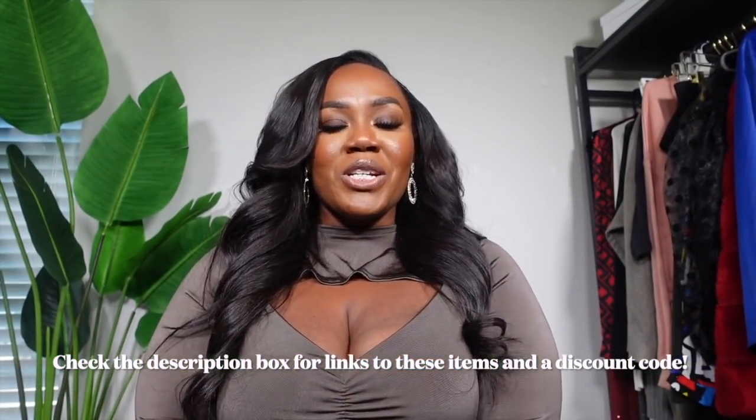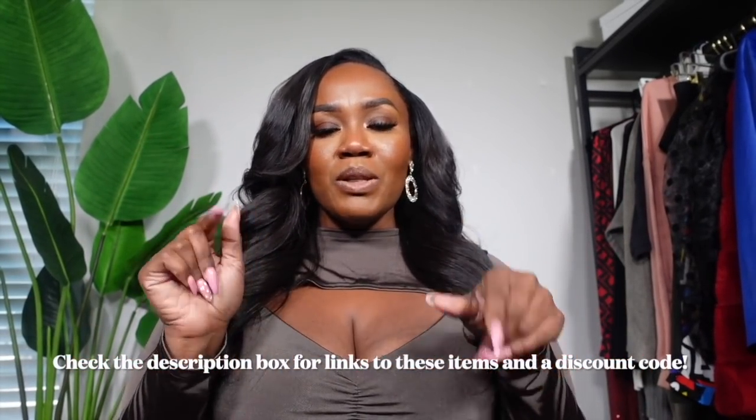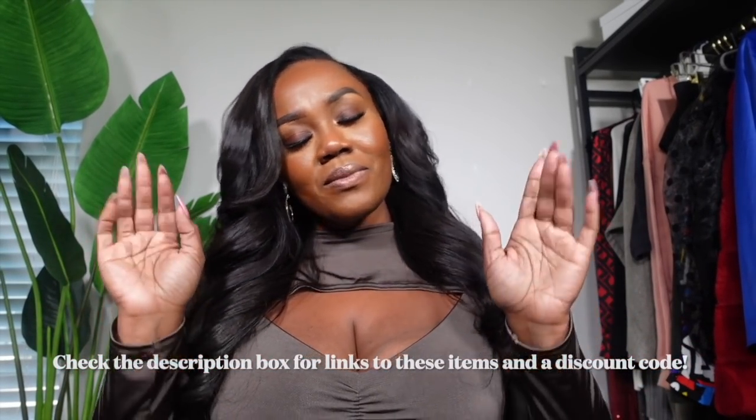That concludes our little mini haul. Thank you so much to Nasty Gal for sponsoring this portion of the video. I'll have the links for everything I shared, as well as my sizing, in the description box below. Leave a comment and let me know what was your favorite piece and what you plan on getting. Now without further ado, let's get into the vlog!